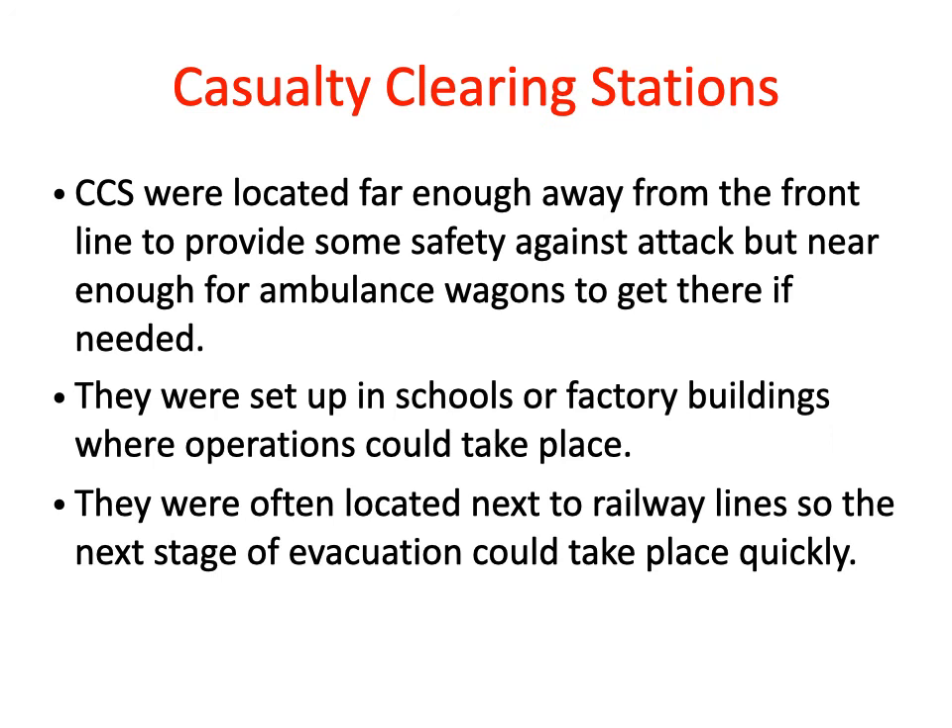The next stage was the casualty clearing station. Casualty clearing stations were located at a sufficient distance from the front line to provide some safety from attack, but still close enough to be accessible by ambulance wagons. Often the casualty clearing station closest to the front line would specialise in operating on the most critical injuries, such as those of the chest, because if you don't operate on those immediately the patient will die. Casualty clearing stations were set up in buildings such as factories or schools, and were often located near a railway line to allow the next stage of evacuation to take place quickly.